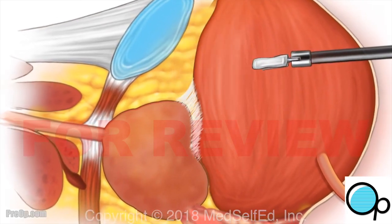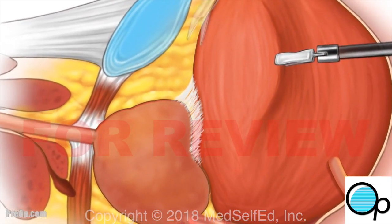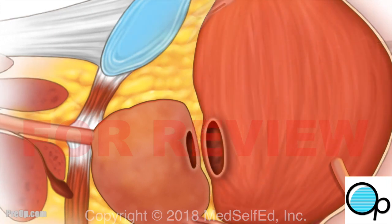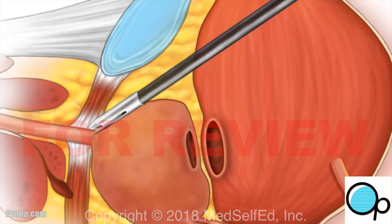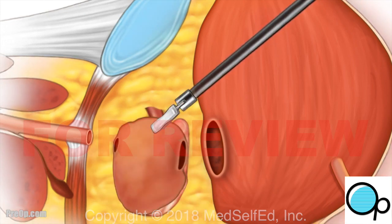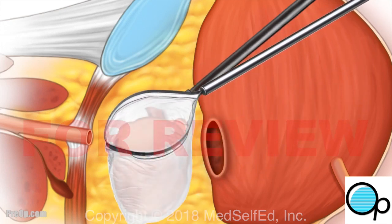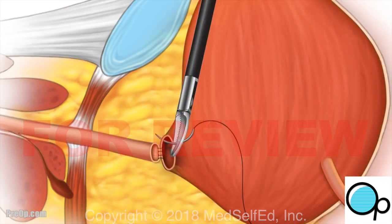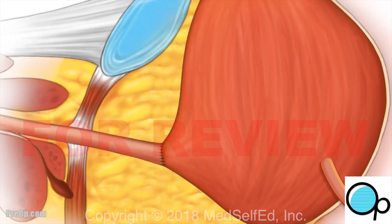The bladder is gently separated from the prostate, and the connections to the bladder and urethra are cut. The surgeon is careful to protect the nerves that control erection and urination, though damage to the nerves may be necessary or unavoidable. The prostate is carefully placed in a bag and removed through a small incision so no cancer cells are spread.